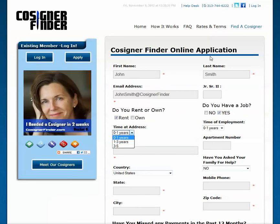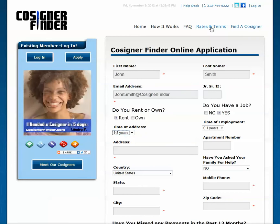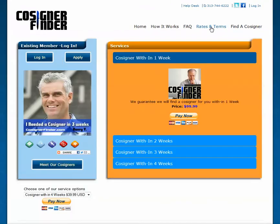After completing the online application, you must then select the service. Our service fees can be found on our Rates and Terms page.